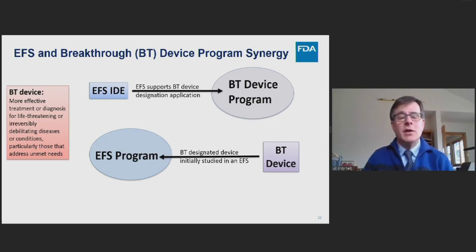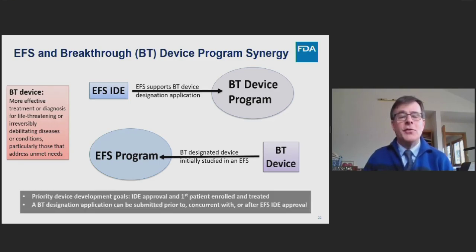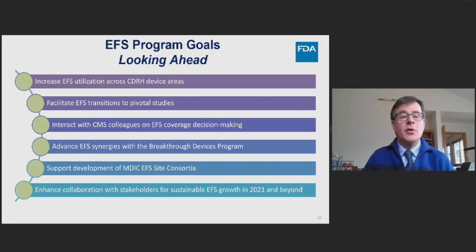The priority should be to get IDE approval and the first patient enrolled and treated. A breakthrough designation can be submitted prior to, concurrent with, or even after the IDE has been approved and is running. Looking ahead, FDA aims to increase EFS utilization across CDRH, facilitate the transition from EFS to pivotal trials, interact with CMS colleagues on EFS coverage decision-making, continue advancing EFS synergies with the breakthrough devices program, and support the MDIC EFS site consortium for sustainable growth.